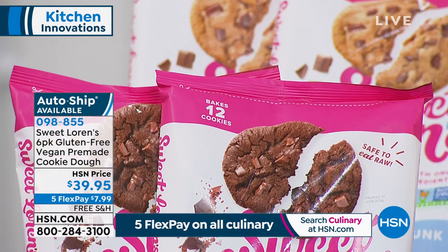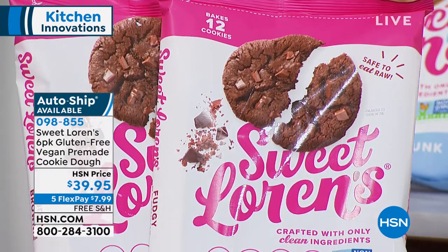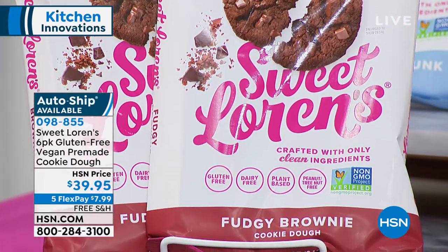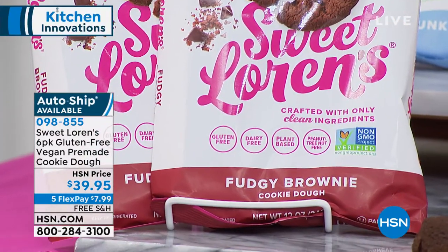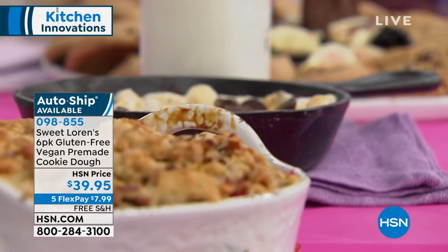That's exactly right — I just feel so much better eating clean ingredients, and we've heard that from our customers too. The packaging is so brilliant — you open it up, you can just take out one portion at a time and enjoy it raw or bake it. You can bake these in your toaster oven, an air fryer, or a regular oven, whatever you want. There's no fuss or mess in the kitchen. You can bake one or all 12 at a time. The other really cool part about Sweet Lauren's cookie dough is that you can use it in a ton of recipes.